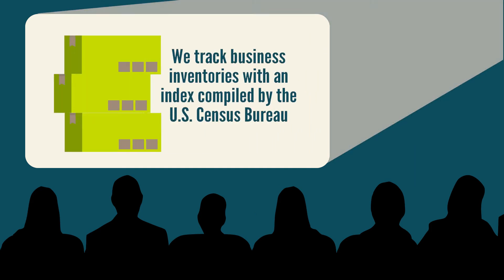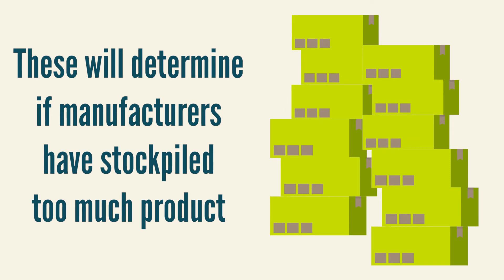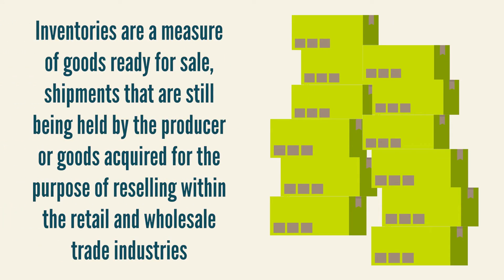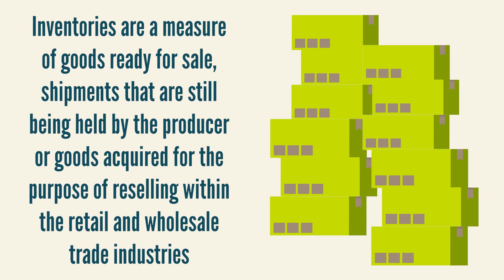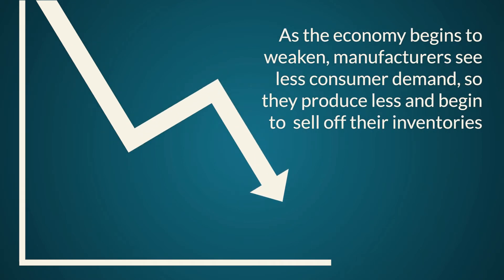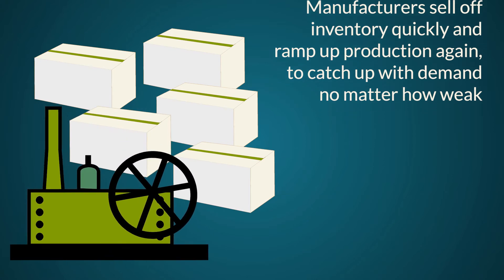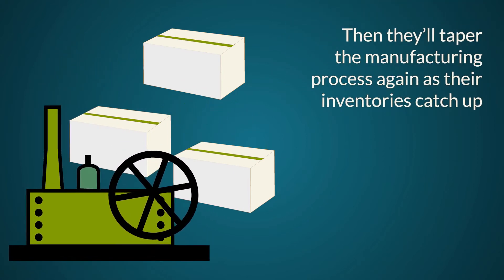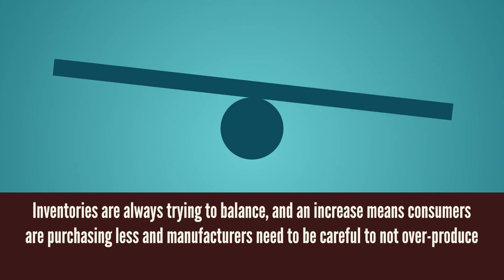We mentioned inventories earlier when talking about manufacturing, so we track business inventories with an index compiled by the U.S. Census Bureau. These will determine if manufacturers have stockpiled too much product. Inventories are a measure of goods ready for sale, shipments still held by the producer, or goods acquired for reselling within retail and wholesale trade. During times of slower economic activity, consumers purchase less, meaning manufacturers produce less and work through inventories before producing more. Many times manufacturers sell off inventory quickly and ramp up production again to catch up with demand, then taper the manufacturing process as inventories catch up. Bottom line: inventories are always trying to balance, and an increase means consumers are purchasing less.